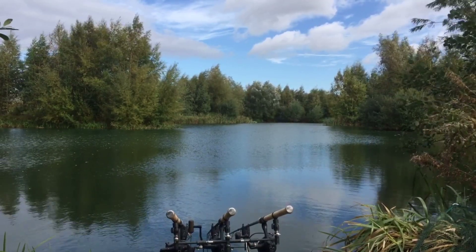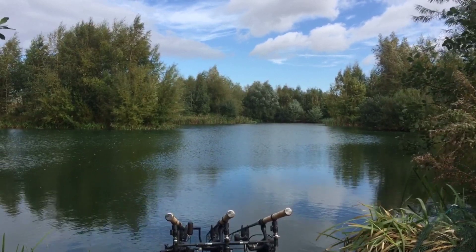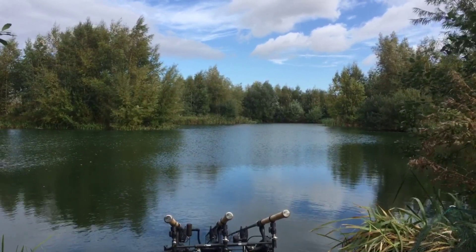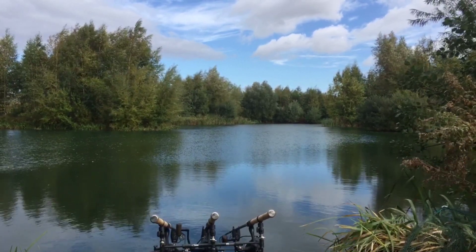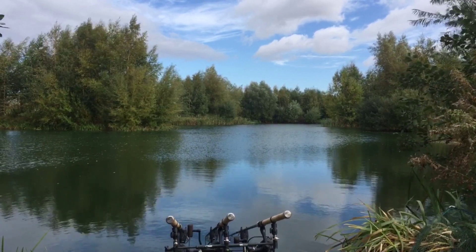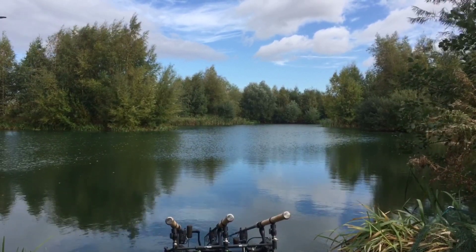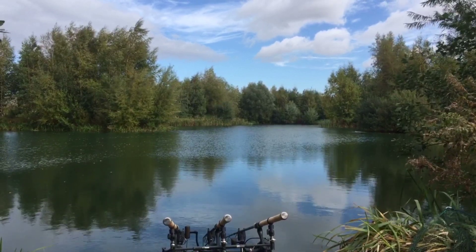Autumn's definitely here now. It's pretty breezy, pretty cold today — it's certainly setting in. It won't be long before all them leaves have disappeared off the trees and carp fishing is looking at shutting up shop for the bloody winter.